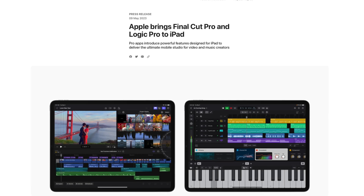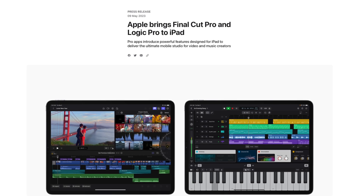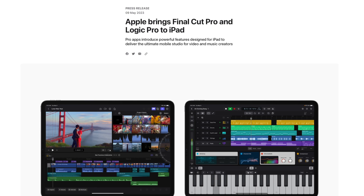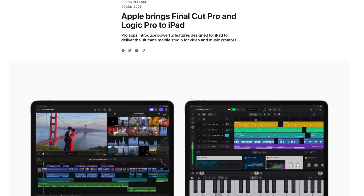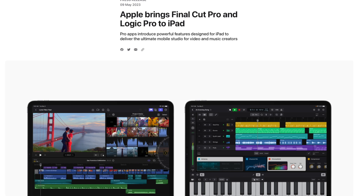Some are surprised Apple's announcing this before WWDC, and on a random Tuesday, but now we have official confirmation that Final Cut and Logic Pro are coming to the iPad. I'm super excited about this because we've wanted Pro Apps on the iPad for years, and finally we can take advantage of the powerful M-series chips in iPads with these Pro Apps.